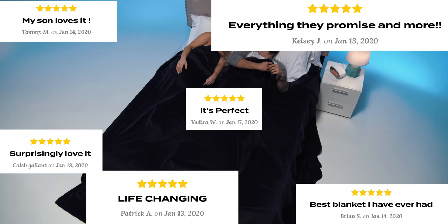Don't just take it from us. Join the more than 20,000 people that have ditched grandma's blanket.